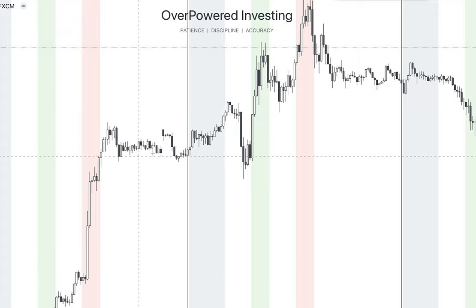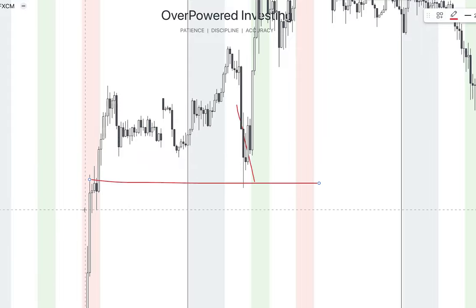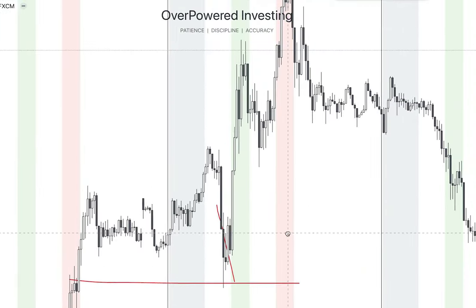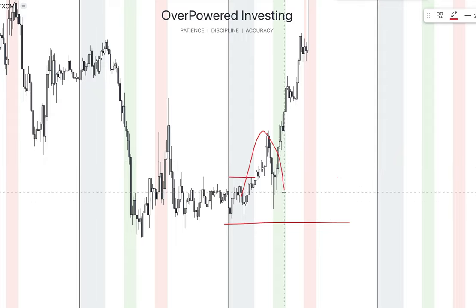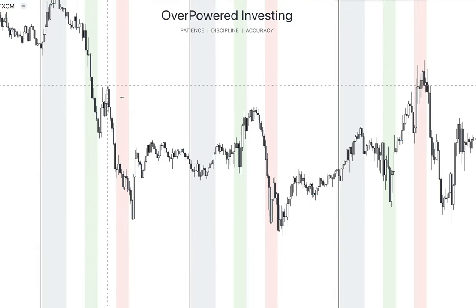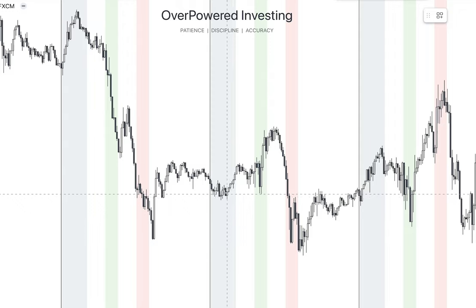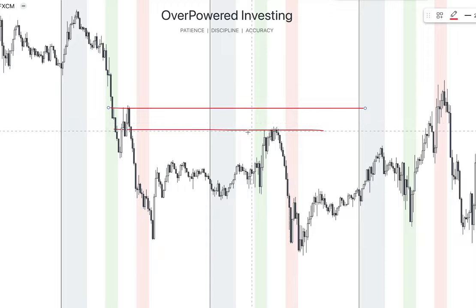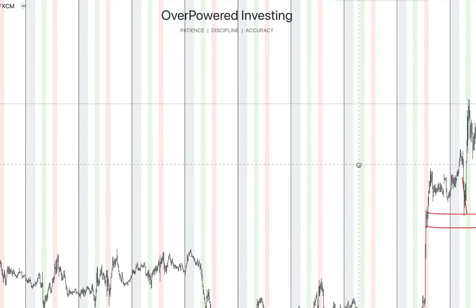Here you can see the range, price breaking to the upside, retesting the range, and going to the upside — probably giving a 5R trade again. This day the previous day candle was super bullish. Price retraces into the previous day candle, retests the demand zone, and reverses to the upside. Here the reversal model shows price breaking out of the range, retesting it, and making an expansion. Another reversal example: the previous day candle is bearish, price retraces and retests the supply zone, reversing from it.